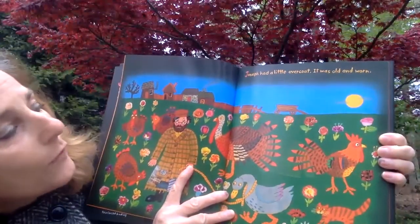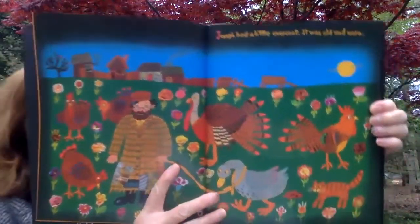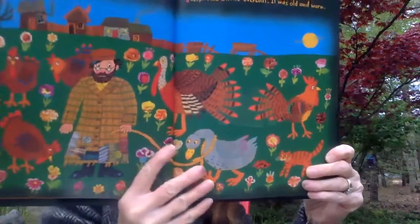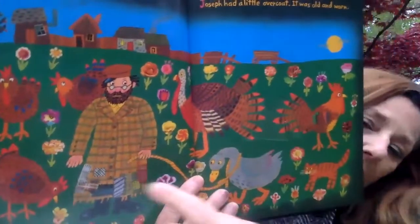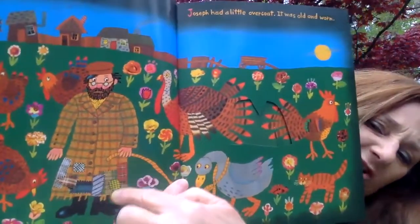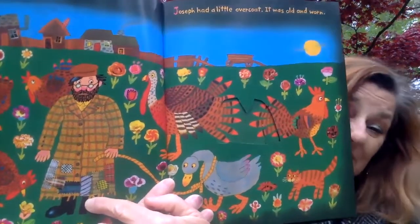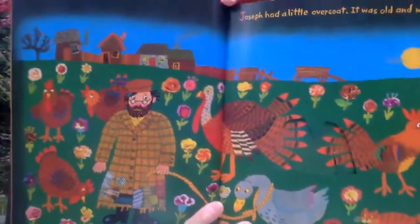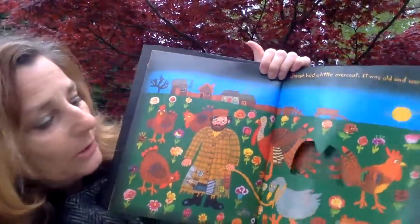Joseph had a little overcoat. It was old and worn. Oh my goodness, look — do you see? There's Joseph. Look at the bottom of his overcoat — it has all these patches on it. Oh my goodness, that means it's very old. I don't know if Joseph can wear it like that anymore. Let's turn the page and see what you think is going to happen to it.